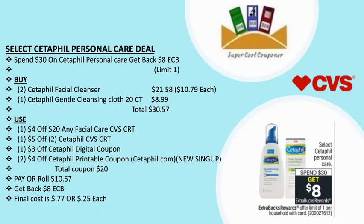The next deal is select Cetaphil personal care: spend $30 and get back $8 ECB. Limit up to one time. Grab two Cetaphil facial cleansers ($21.58, at $10.79 each) and one Cetaphil gentle cleansing cloths 20-count ($8.99). Total: $30.57. Use one $4/20 any facial care CVS CRT, one $5/2 Cetaphil CVS CRT, one $3 Cetaphil digital coupon, and two $4 Cetaphil printable coupons from cetaphil.com (new sign-up only). Total coupons: $20 (with printable) or $20 without. Pay or roll $10.57, get back $8 ECB — final cost is only $2.77, or 25 cents each.